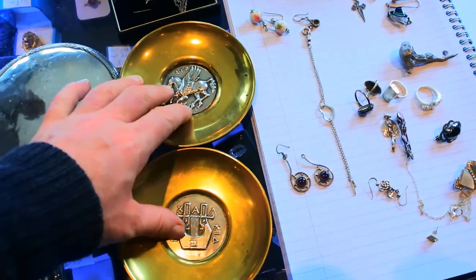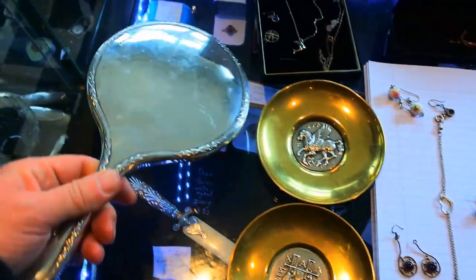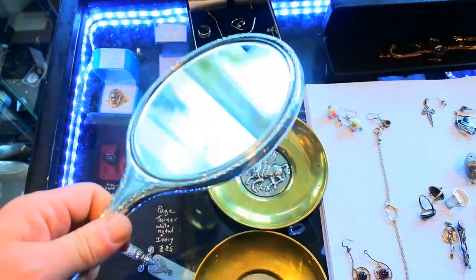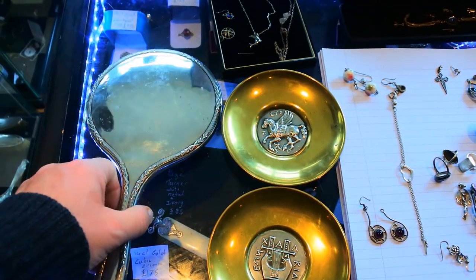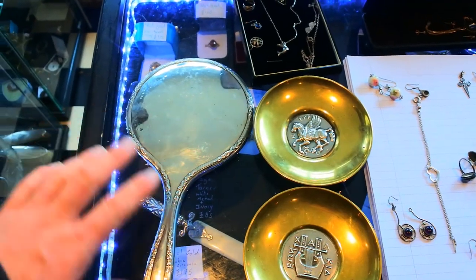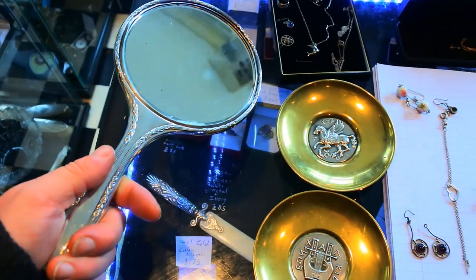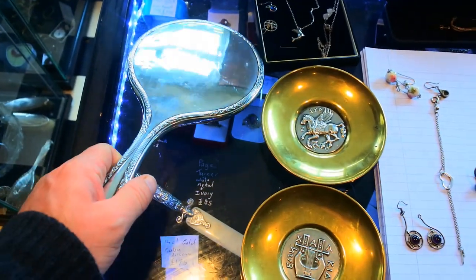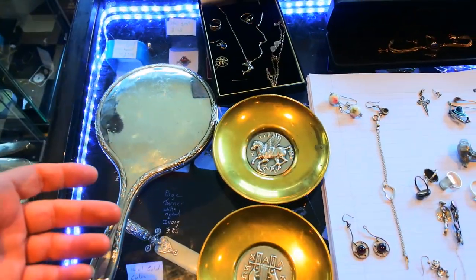I paid a tenner each for those dishes. And I paid £20 for a solid silver mirror. As you know, I did an experiment the other day showing how much silver is in one of these mirrors - it was best part of four to five ounces of silver. So there's thirty to forty pounds of scrap in these mirrors. But I'll try and retail it out first.